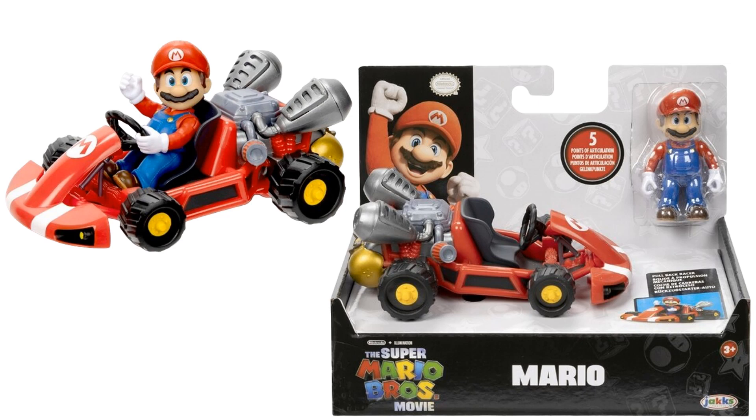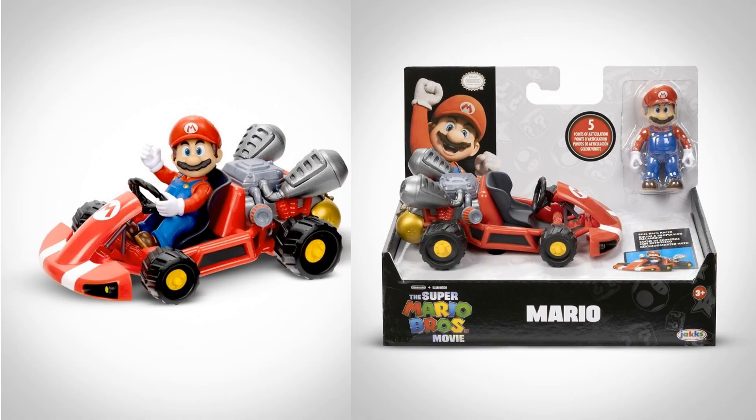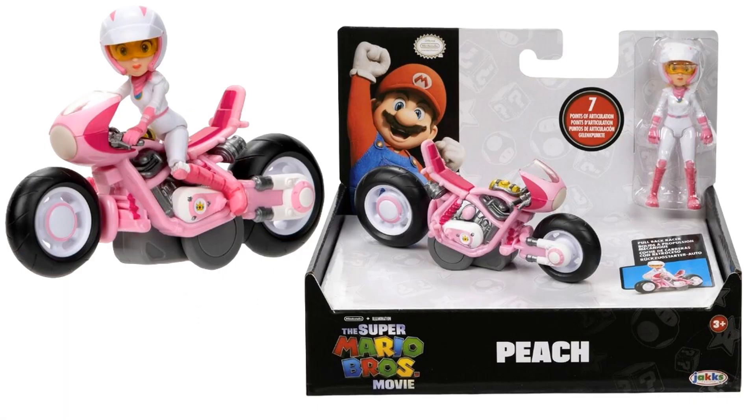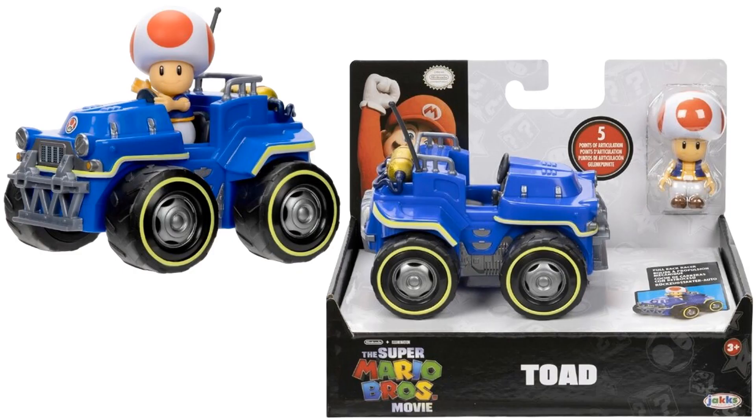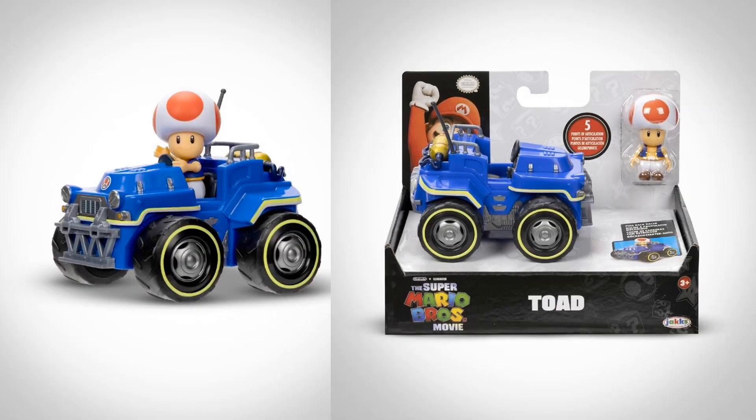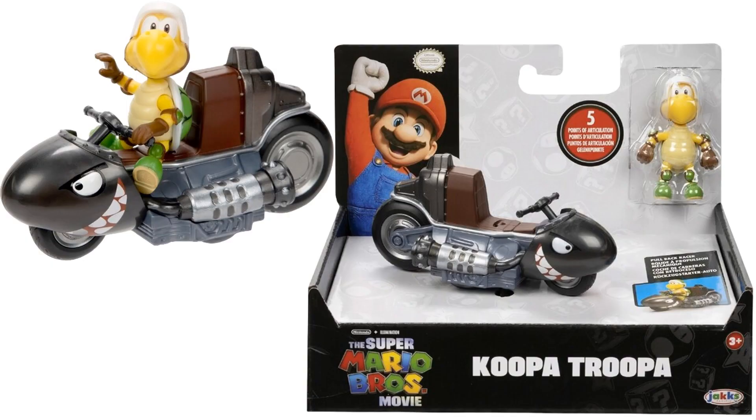Jumping into some smaller figures — we got two and two-and-a-half inch Mario Kart figures. Here's Mario in his car; you can pull back the car and it'll race. Peach on her bike, Toad in his monster truck, and Koopa Troopa on his bullet racer.